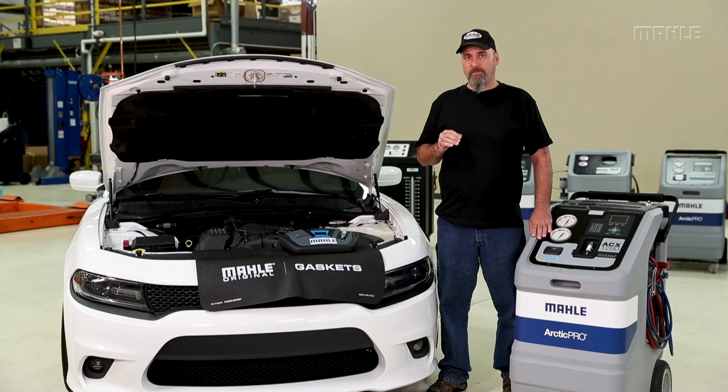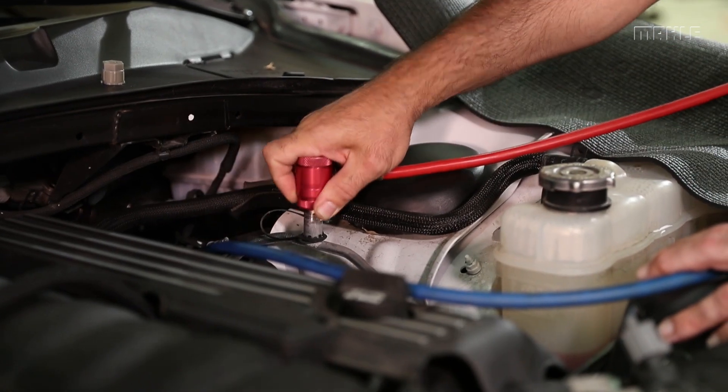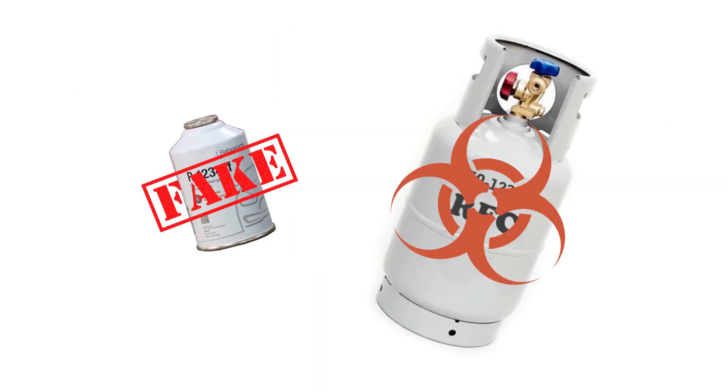The importance of refrigerant identification is there to ensure that we are not working with contaminated or counterfeit refrigerant in the vehicle. Because this refrigerant is so expensive, we're seeing more counterfeit and contaminated refrigerant on the market.